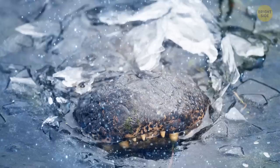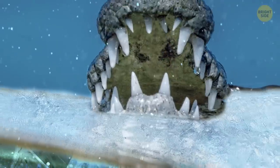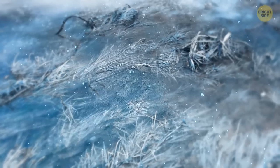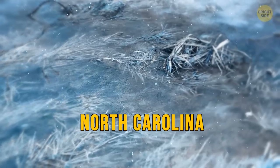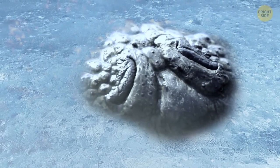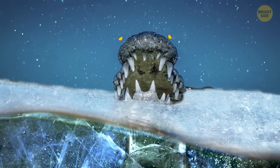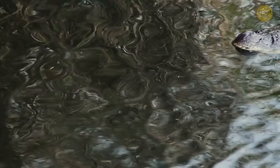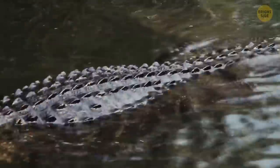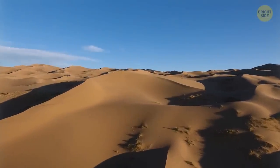Imagine ponds filled with ice-cold water and covered with ice — and now picture dozens of alligator snouts poking out of those ponds, still and frozen in ice. That's what you'd have seen if you had visited the swamps of North Carolina at the beginning of 2018. Despite this terrifying picture, the animals were very much alive. It was a special crocodilian way to survive abnormally cold weather: since their nostrils were above water, the animals could breathe, while their bodies were in a hibernation-like state, conserving energy and staying warm.